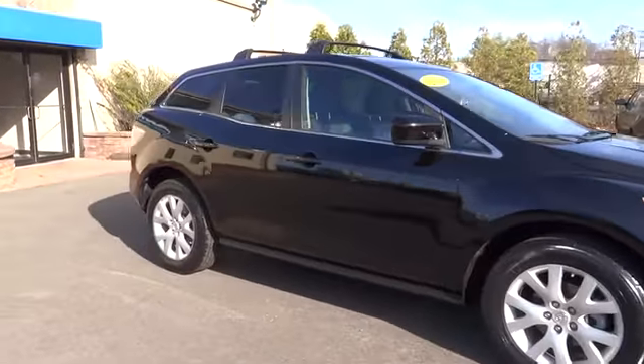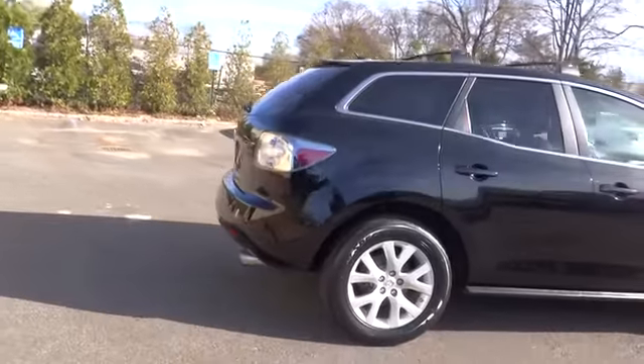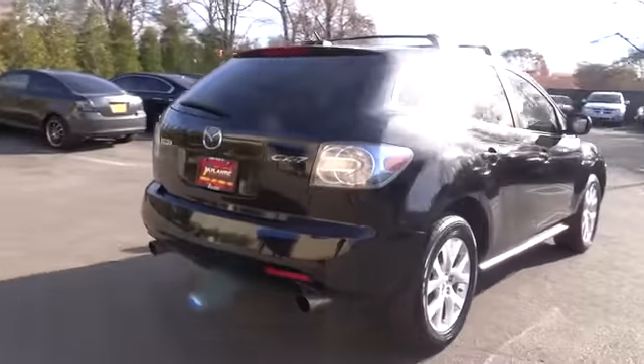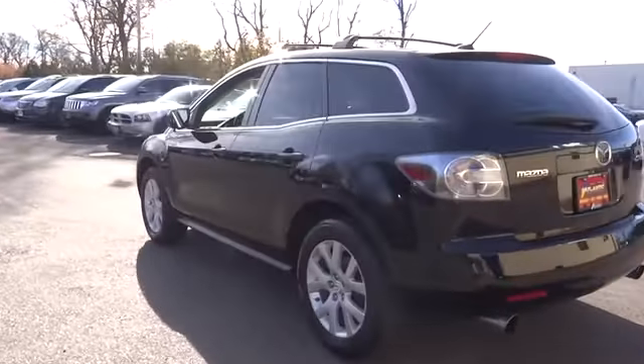The 2009 CX-7. The CX-7 combines sporty good looks, car-like handling, and SUV utility, plus a powerful fuel-efficient engine. Never settle when you can have it all.